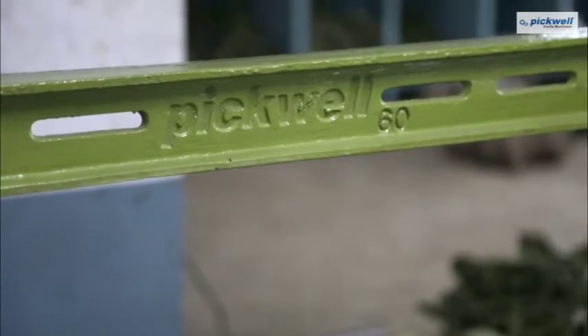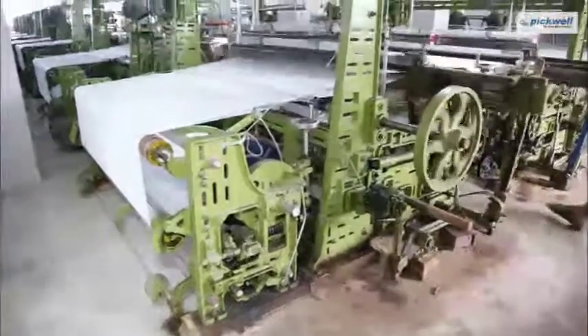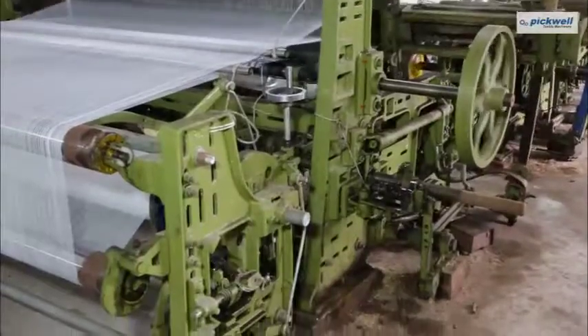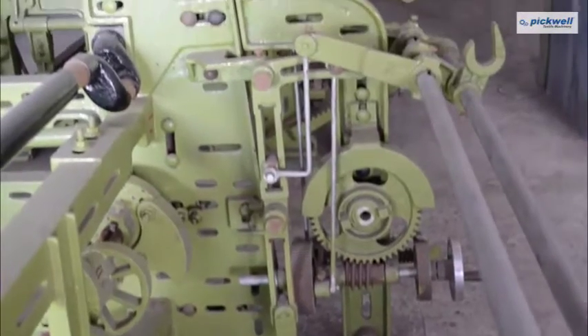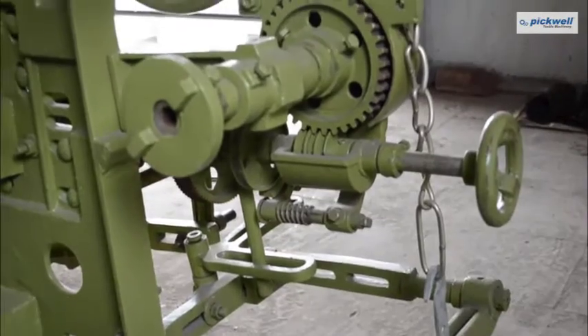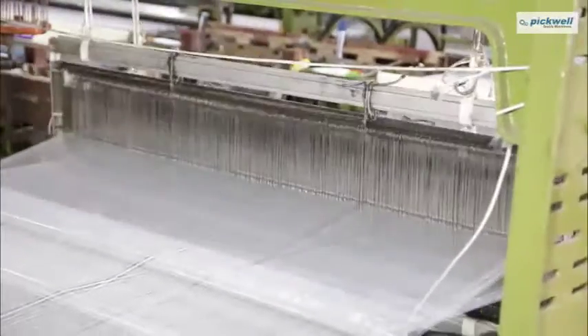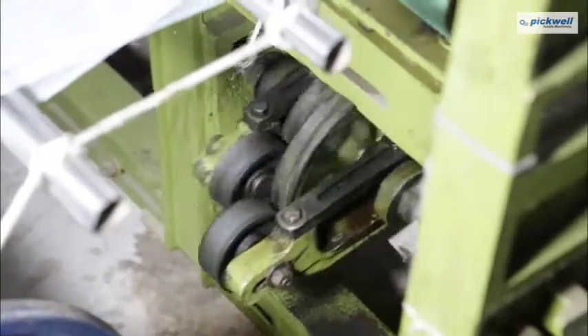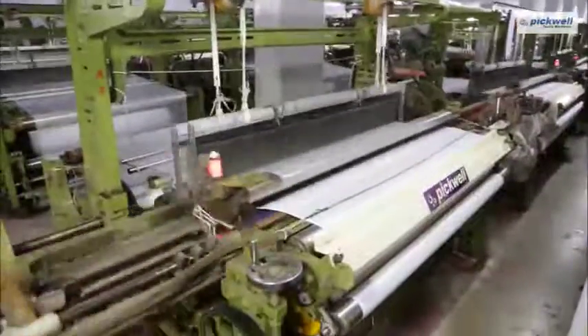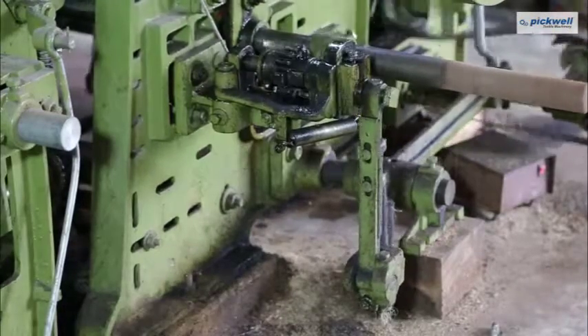Our shuttle looms come in widths ranging from 52 inch to 60 inch, and come with S type, L type, and attachment type variants. The weaving speed of our machines ranges from 120 to 145 RPM depending on width and fabric quality, and comes with clutch timing set for accurate weaving.